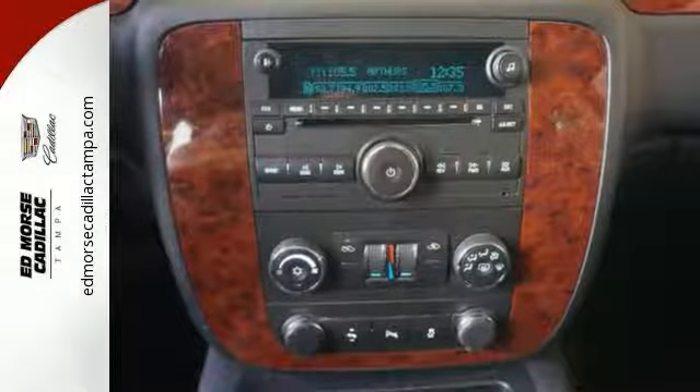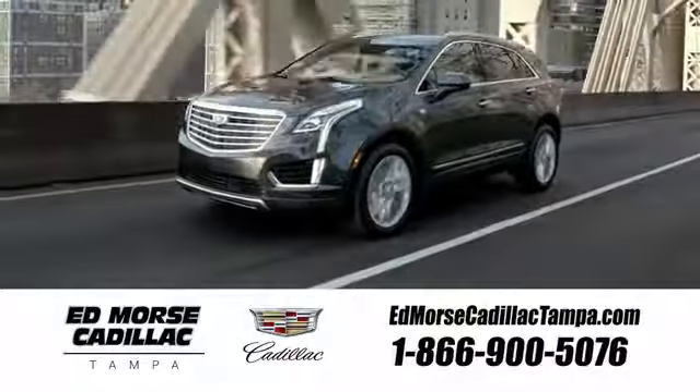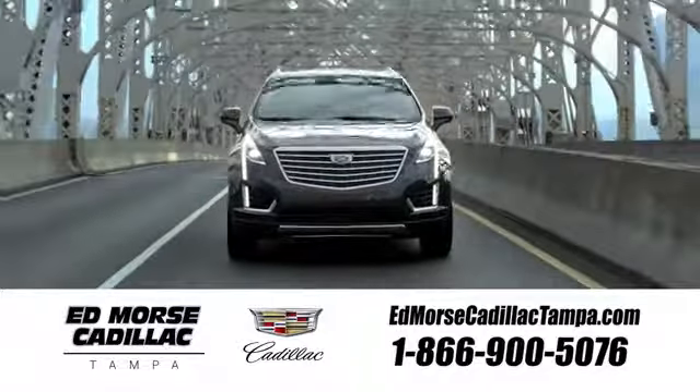Take this Avalanche for a test drive today. Visit our website at edmorescadillactampa.com or call us today. For value and for service, it's Edmores.